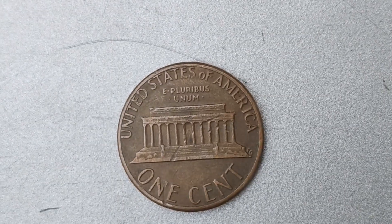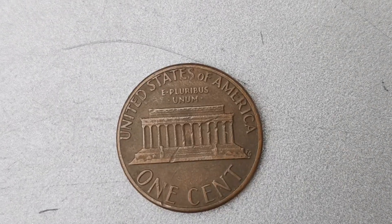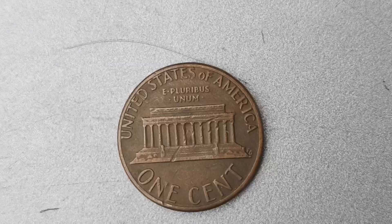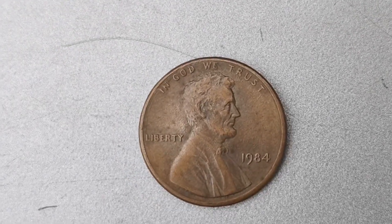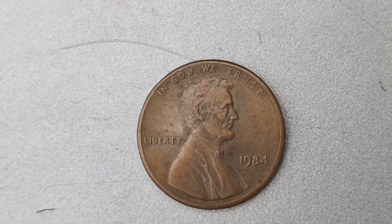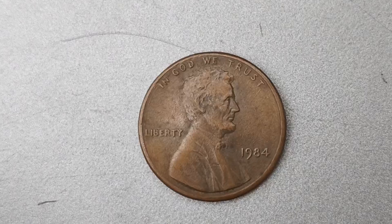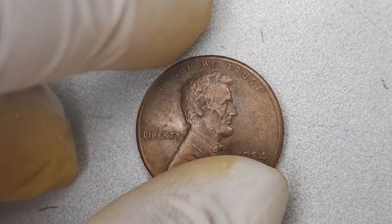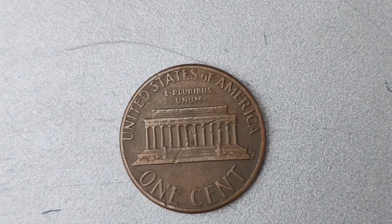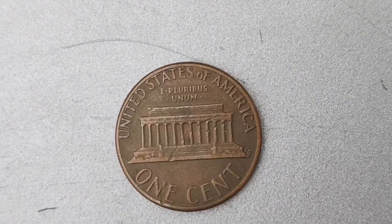Coin collecting is a hobby that spans generations and offers endless opportunities for exploration and excitement. Whether you're a seasoned collector or a novice enthusiast, there's always something new to learn and uncover in the world of numismatics. In conclusion, the 1984 No Mint Mark Lincoln penny coin worth $1.4 million is a true treasure waiting to be found. Its rarity, history, and value make it a standout piece in any collection. Keep your eyes peeled and your magnifying glass handy — you never know what hidden gems might be hiding in your pocket change.